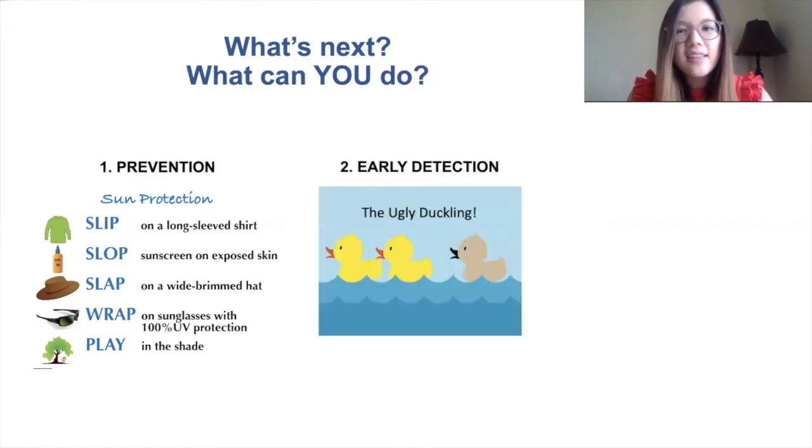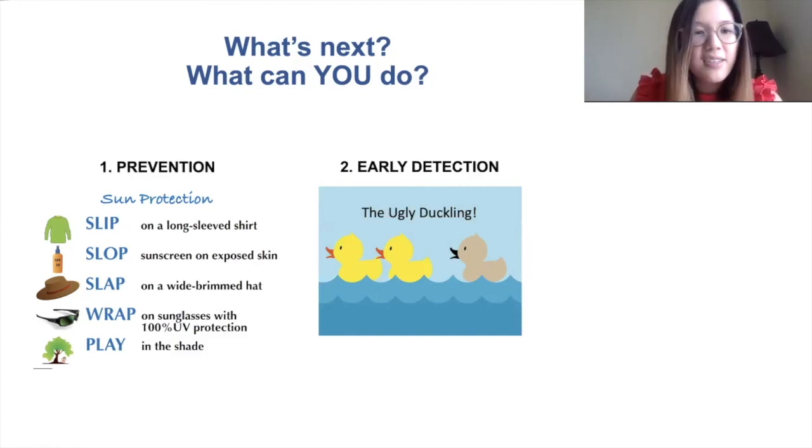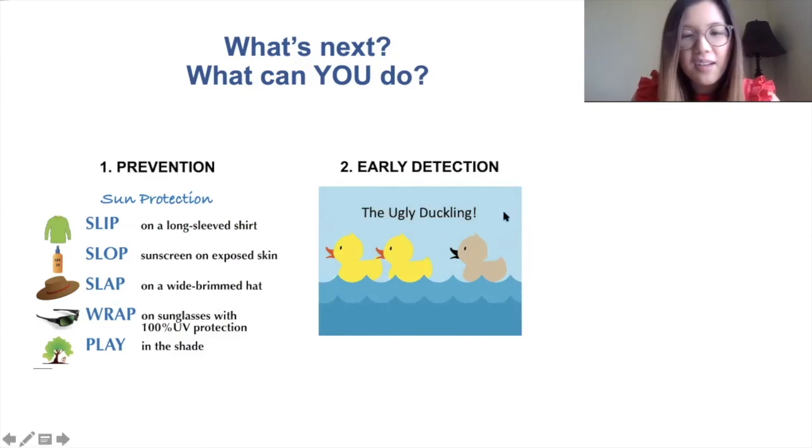The second thing that you can do is pay attention to the changes that occur in your skin, and also encourage the people in your home to do the same, especially the adults. You can follow the ugly duckling rule.